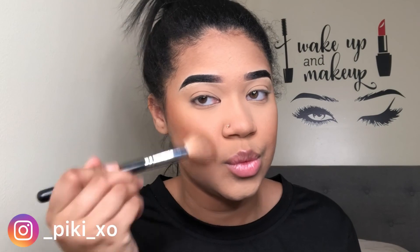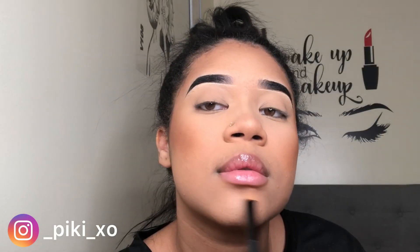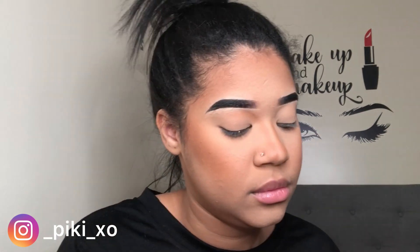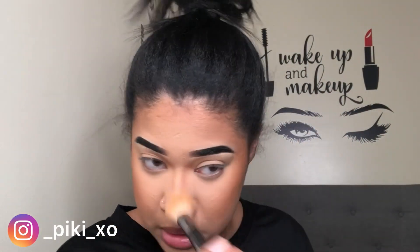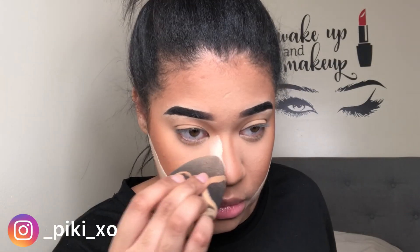To bronze up my face, I'm dipping into the Black Radiance Contour Palette in Light to Medium — mixing those two shades to bronze my whole face. Then I switch to a smaller brush to bronze the center of my face, under my lips, and I contour my nose. I blend everything with my Huda Beauty double-sided brush. Then to clean up my contour and make it more snatched, I use the same translucent powder under my contour and on the sides of my nose.